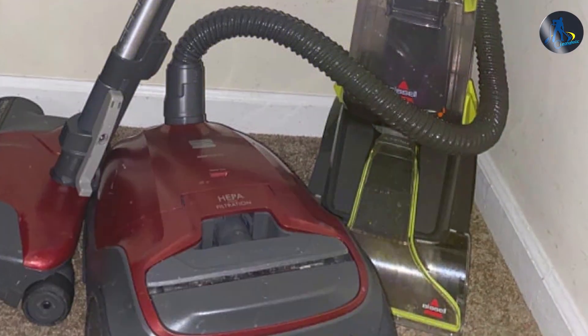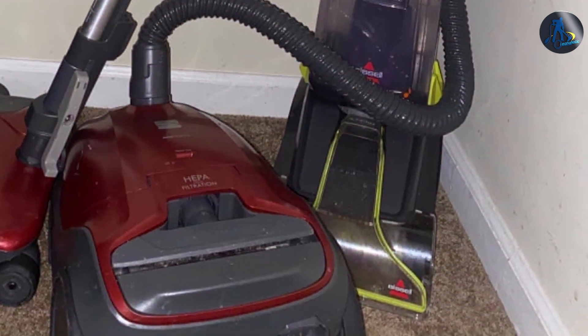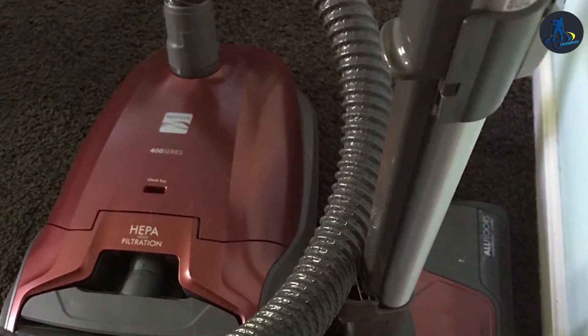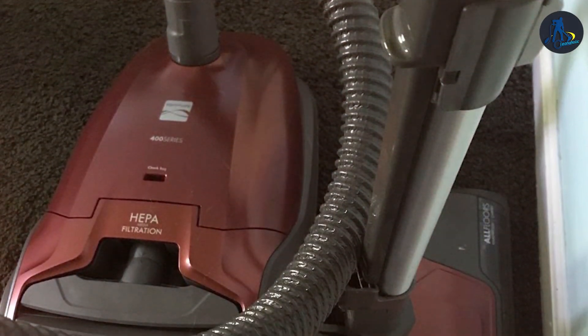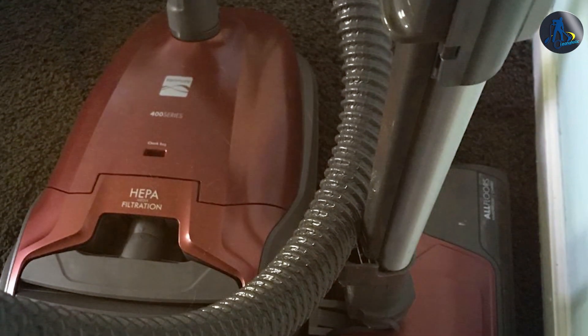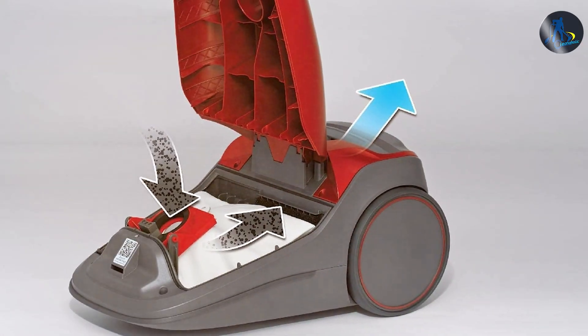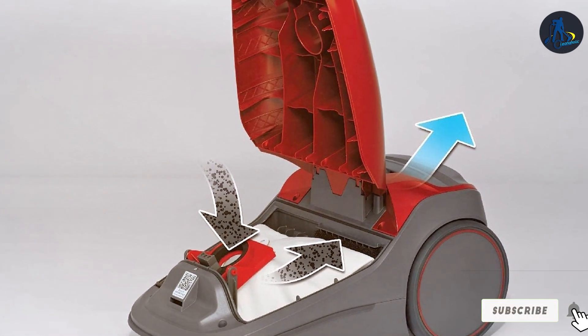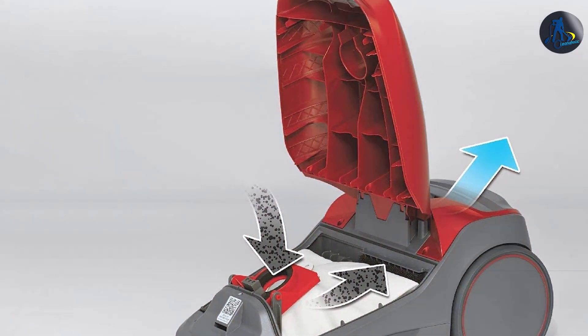In terms of build quality, the Kenmore 81414 is designed for durability and longevity. Its sturdy construction ensures it can handle the rigors of daily use, while thoughtful design features such as the ergonomic handle and intuitive controls enhance user comfort and efficiency. Overall, the Kenmore 81414 Vacuum 400 Series is a reliable and versatile cleaning solution for any home.